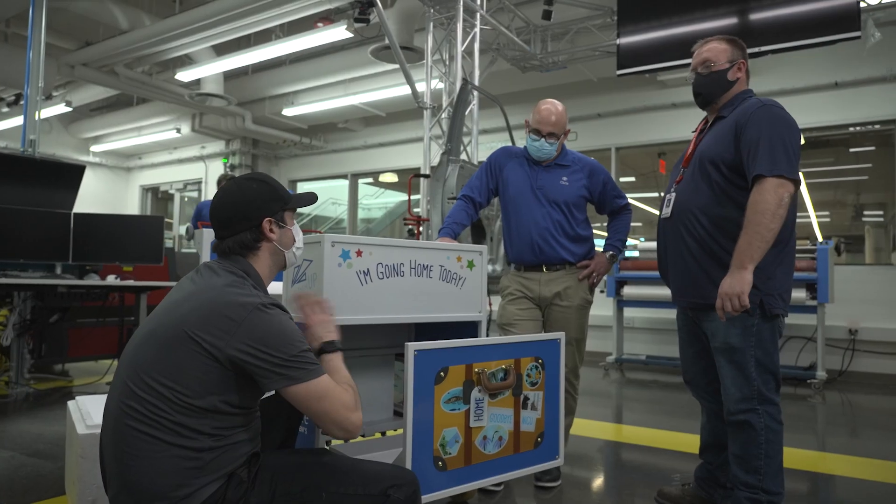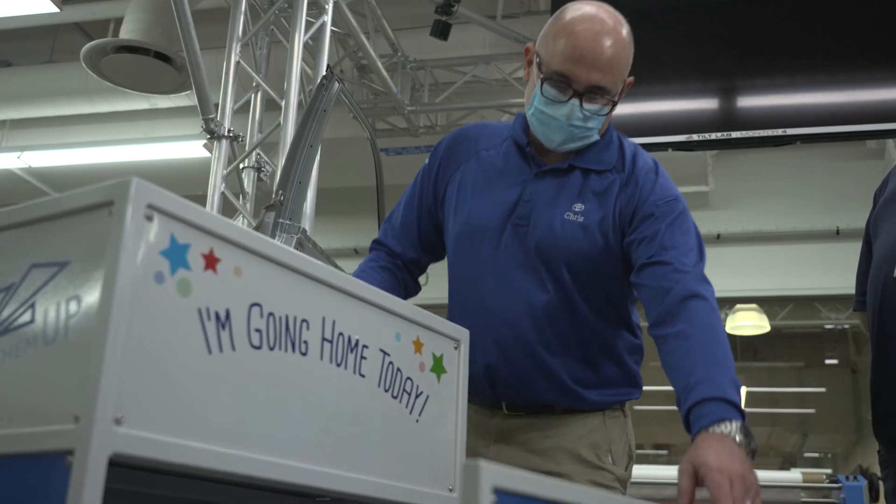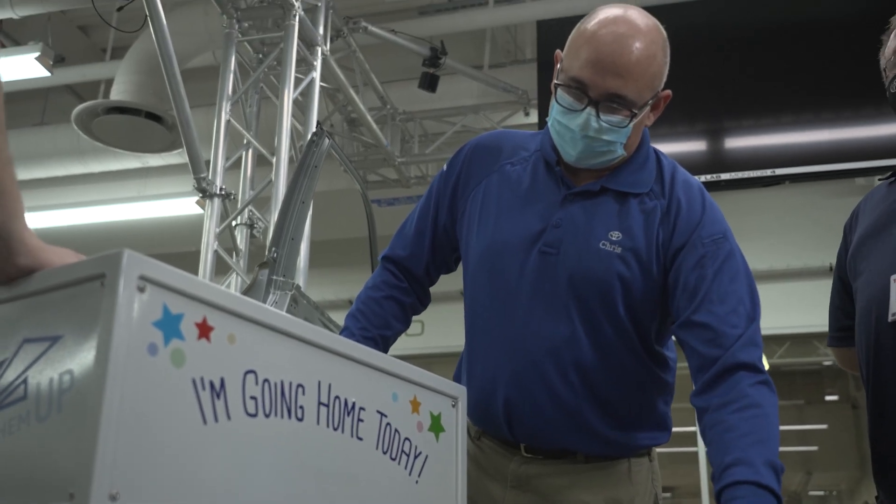Hi, my name is Chris Hernandez. I'm a quality engineer at TMMK Georgetown. Being part of the community involvement team, we were approached about doing a project with UK Health Care.